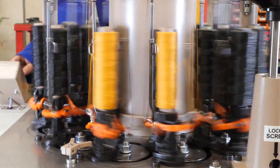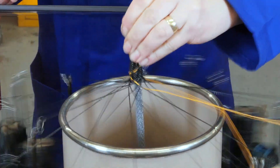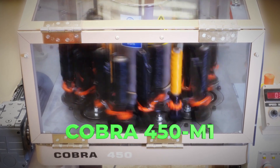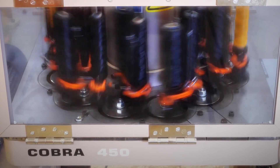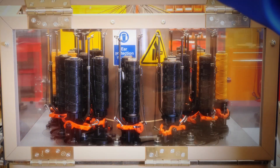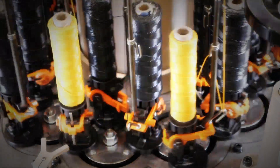When you order from Cobra, you are choosing a braiding machine manufacturer with a global customer base and a proven machine. Here you can see one of our machines, the 450 M1 in action. This is one of our most popular machines due to its high speed and productivity. The 360 degree transparent panels make it so much easier for the operator to use, as there is maximum visibility from all angles.